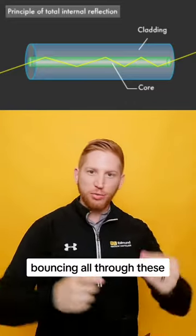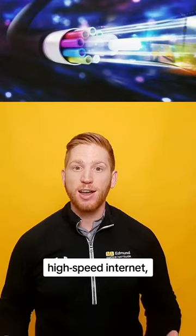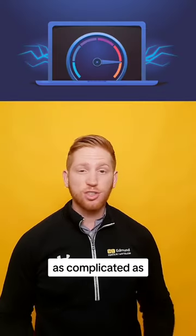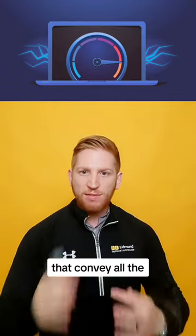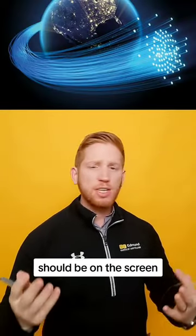They totally internally reflect, bouncing all through these long optical fibers coming to the other side. This is actually how we get high-speed internet, breaking down something as complicated as a show on Netflix into a series of different light pulses that convey all the information for what should be on the screen and what it should sound like.